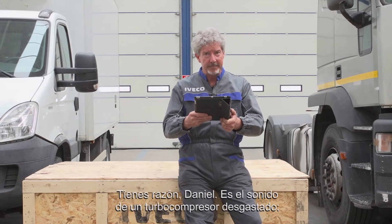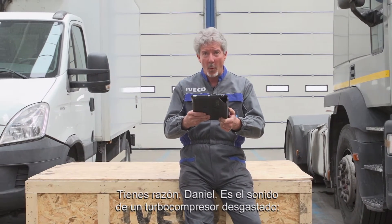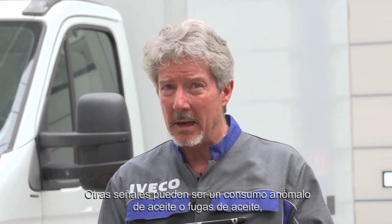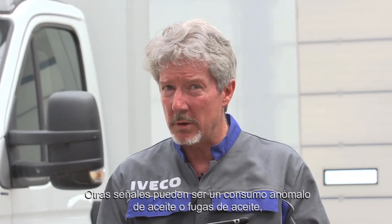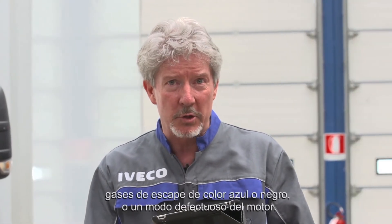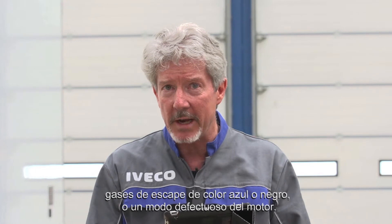That's right, Dimitri. This is the sound of a worn out turbocharger. You can hear it clearly when you accelerate. Other telltale signs might be abnormal oil consumption or oil leaks, reduced engine performance, blue or black exhaust smoke, or default engine mode.